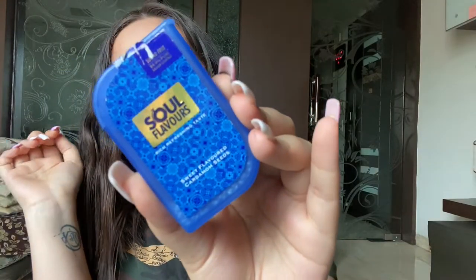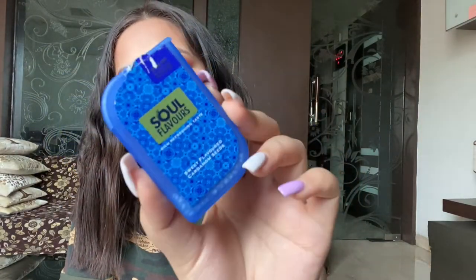I ordered two boxes in December and January and finished them by February, so they had to be part of my February favorites. The next eatable is Soul Flavors Sweet Flavored Cardamom Seeds — cardamom, or elaichi. The product has silver pearls basically — it's sugar-free elaichi dana and it's amazing.